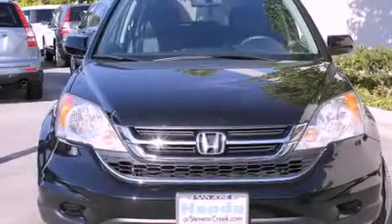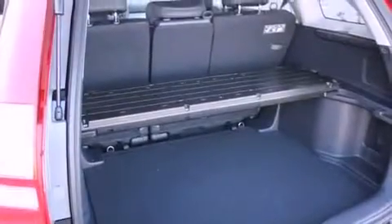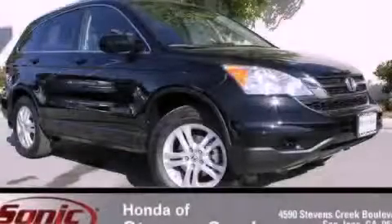With an EPA estimated rating of 27 miles per gallon on the highway, this vehicle helps leave money in your pocket where you want it. Please call us today for more information on this great vehicle.